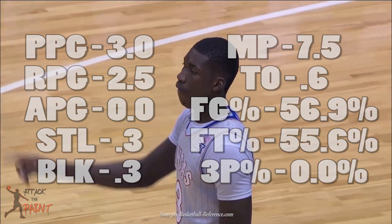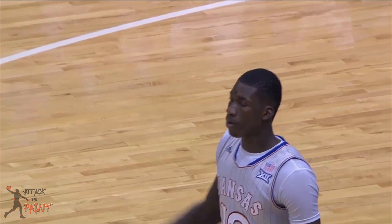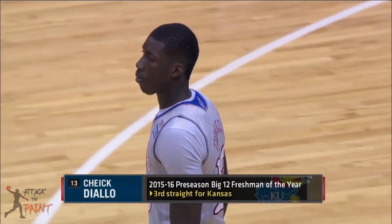He only took 58 shots the whole season. First, let's examine his offense, and then look into his defense.